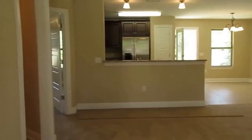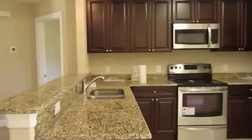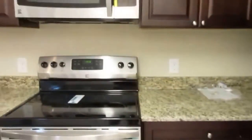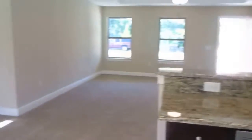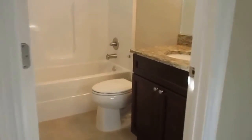Nice kitchen, granite drop-in sink, refrigerator — optional refrigerator — pantry. Split bedroom design with bedrooms on one side and the master on the other. Gas bath, drop-in sink.